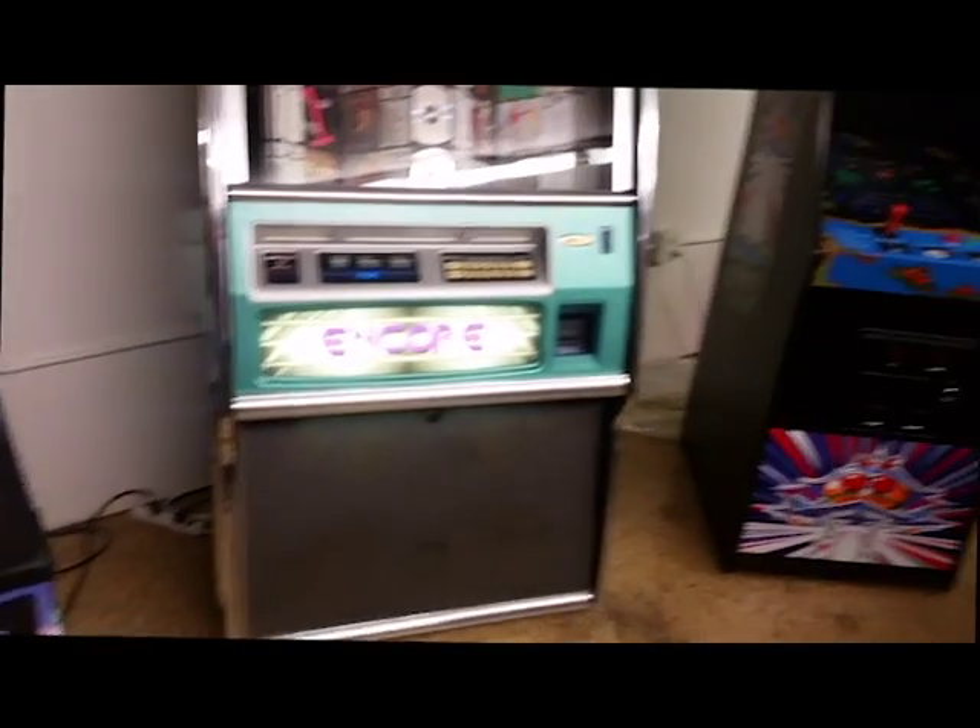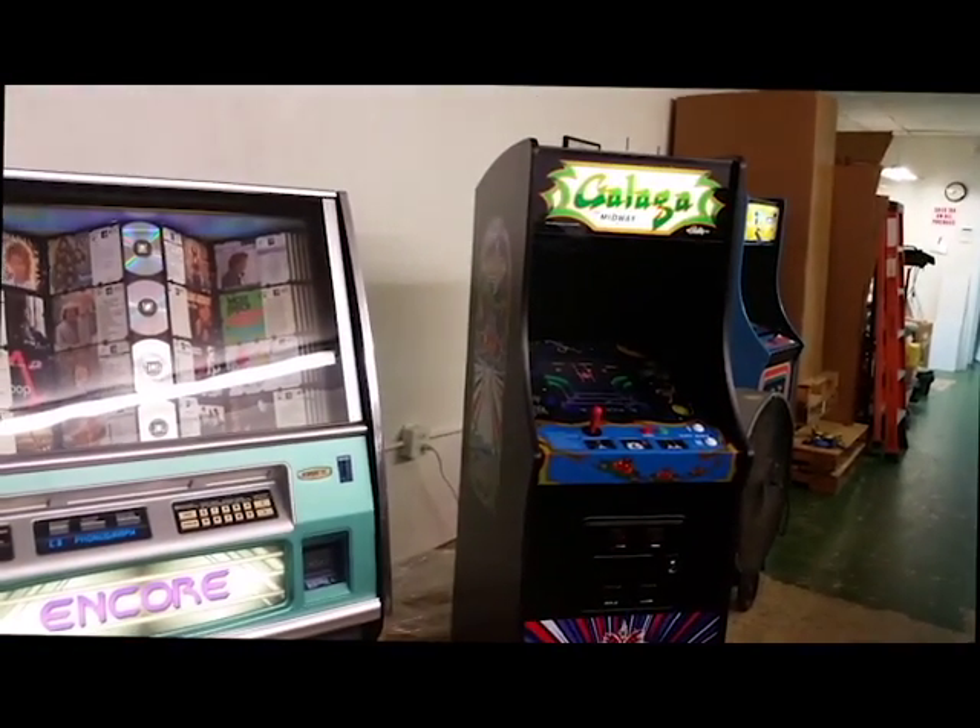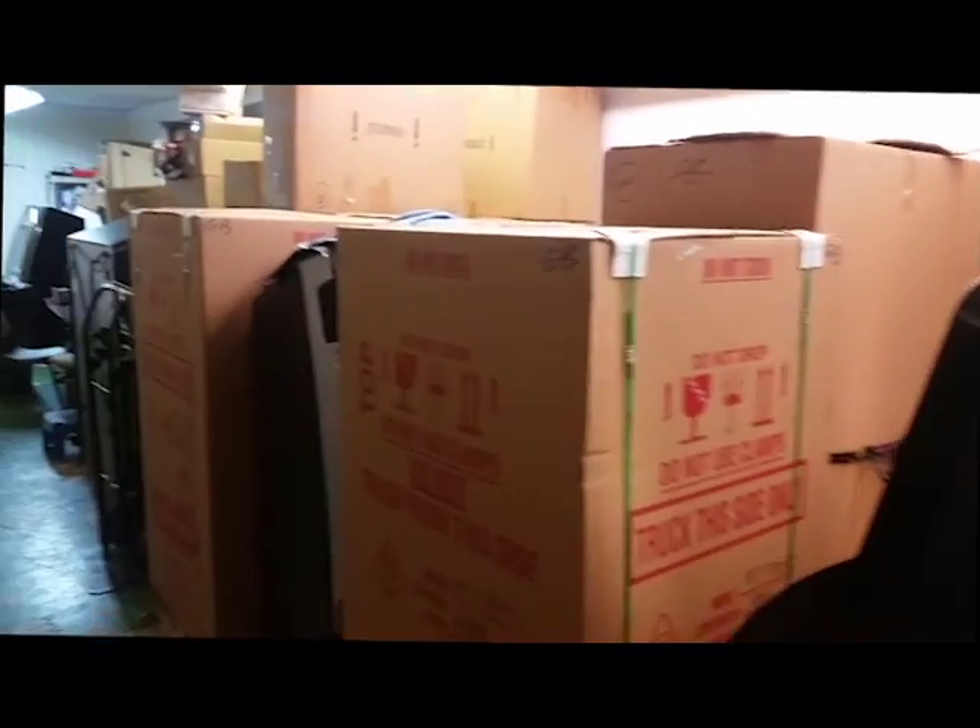Here's another Roe Encore. Galaga, Miss Pac-Man, and a load of Stern boxes back here.